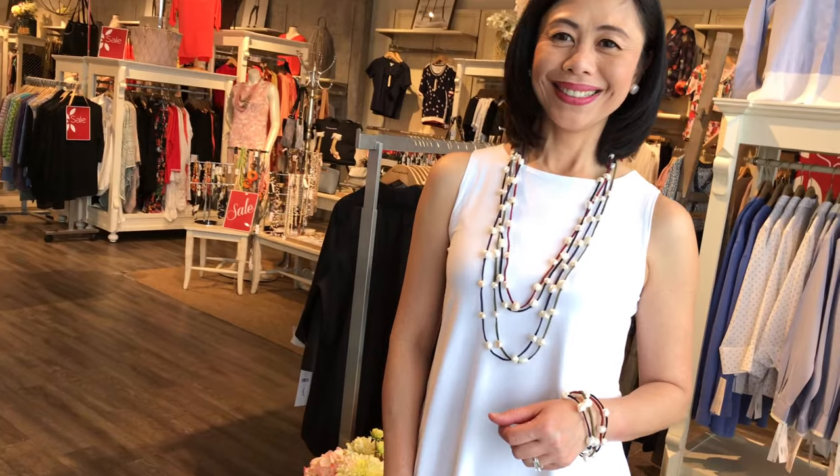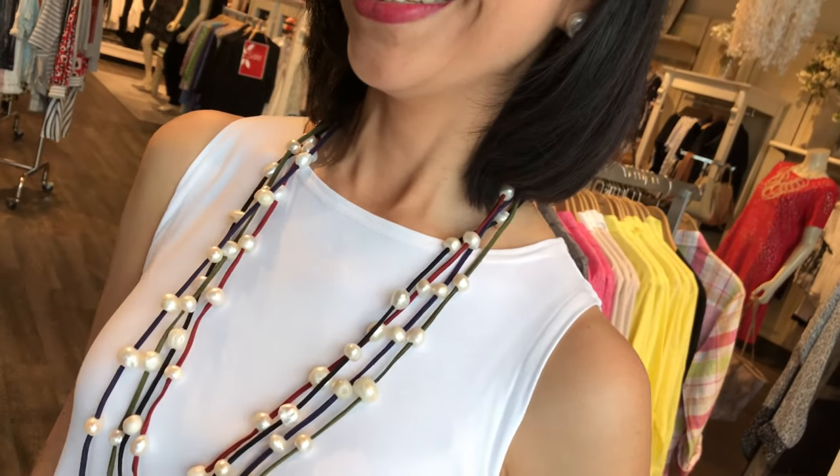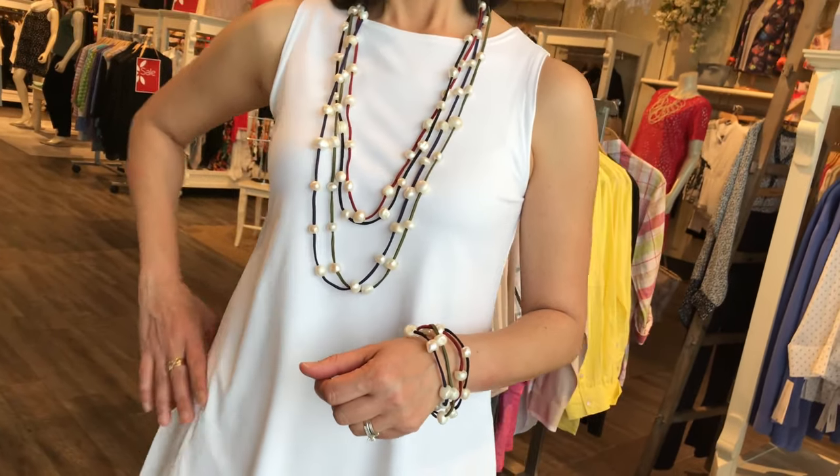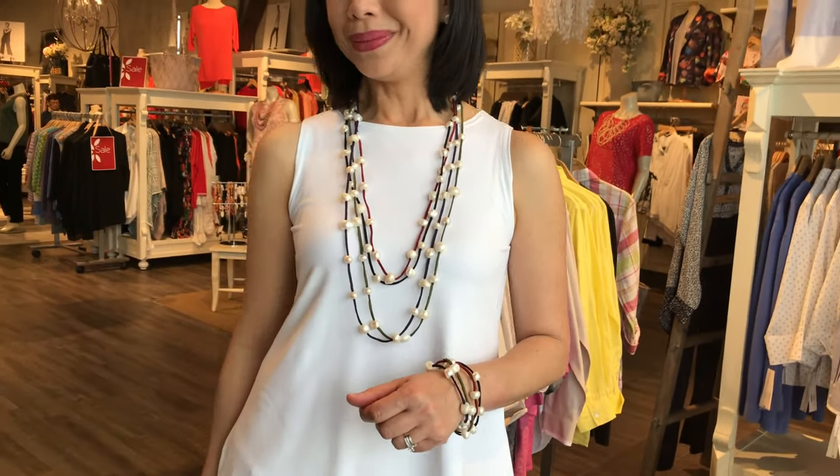And then there's this multi-color piece as well — it has the burgundy, the olive, the black, and the blue together. And guess what? We have the matching bracelet, so it makes for a great finishing touch look.